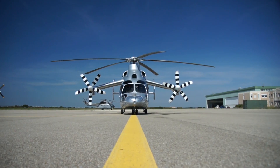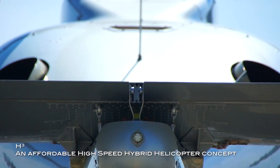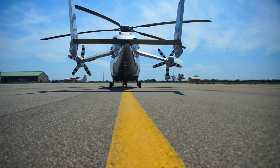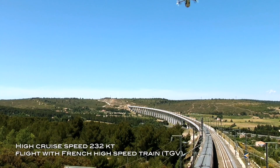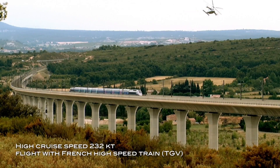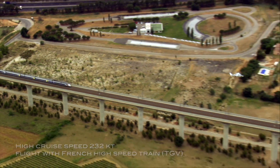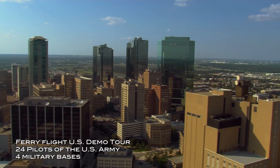We are working on the high speed demonstrator. This demonstrator is the logical consequence of the X-Cube project. In the frame of this demonstrator, we want to reach Technology Readiness Level 6, proving that the formula can cover real missions with acceptable cost and acceptable operational requirements.